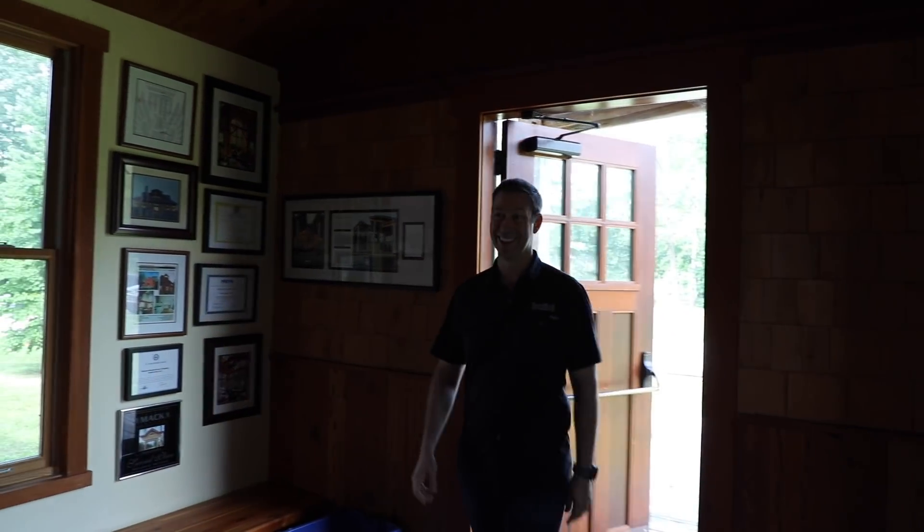The Build Show is on the road today. I am in Walpole, New Hampshire visiting an iconic and very famous builder called Benson Wood Homes. Ted Benson is the founder and he's going to be giving us a tour of this place today. This is going to be awesome.